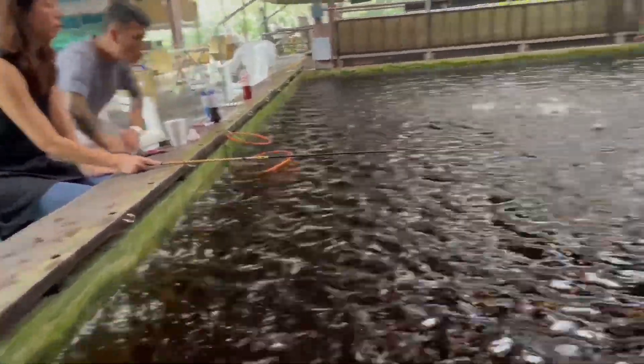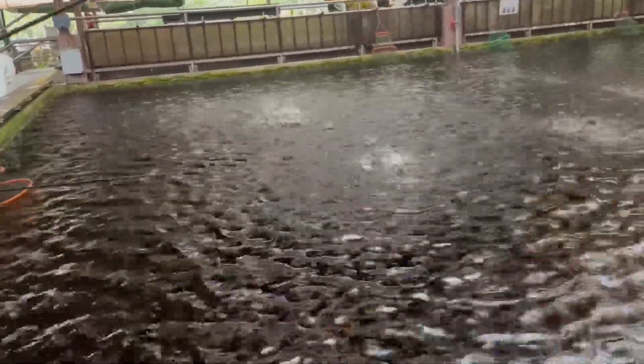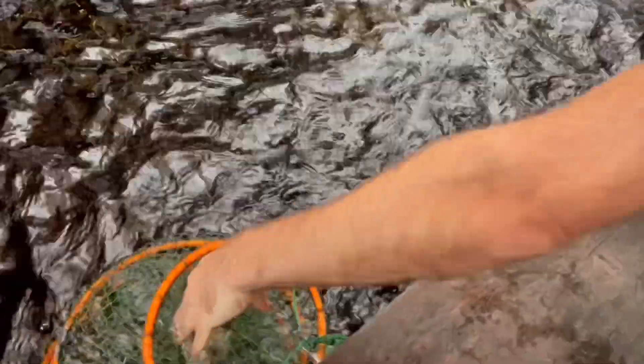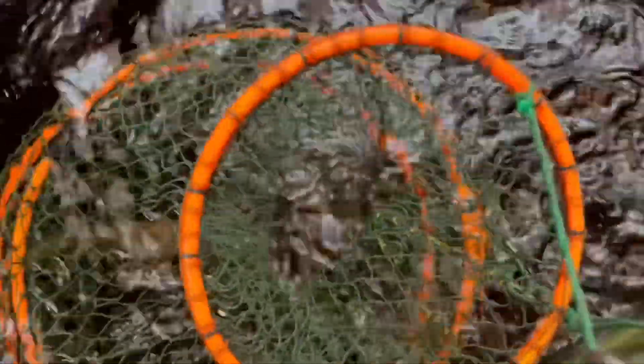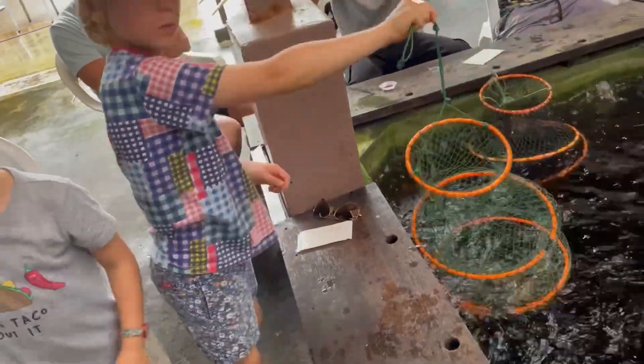If it isn't raining, you can cook the prawns you catch on a barbecue. Here is our catch — a wonderful bunch of amazing prawns.